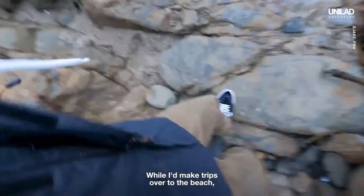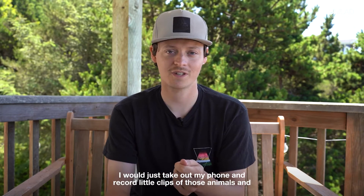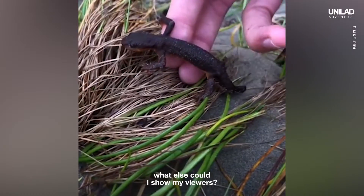While I'd make trips over to the beach, I'd kind of stumble upon some really interesting animals, and I would just take out my phone and record little clips of those animals, and people really fell in love with it. After a while, I started asking myself, what else could I show my viewers?